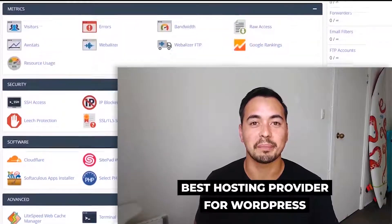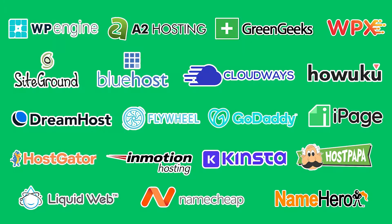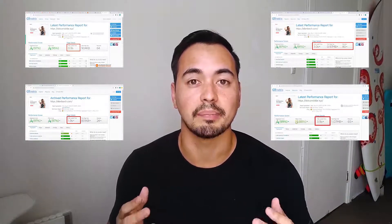In this video I'm going to show which are the best web hosting providers for WordPress. I've personally tested almost 20 different hosting providers to provide you with performance results so you can make a better informed decision. I'm not going to waste your time listing bad hosting providers or confusing you with technical jargon that most people don't understand.